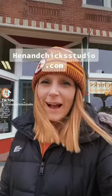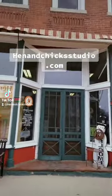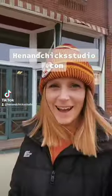Hi, I'm Stacey from Hen and Chick Studio, and if you're new to us, I just wanted to do a little introduction video. So this is our building, Hen and Chick Studio, right here in Conrad, Iowa.